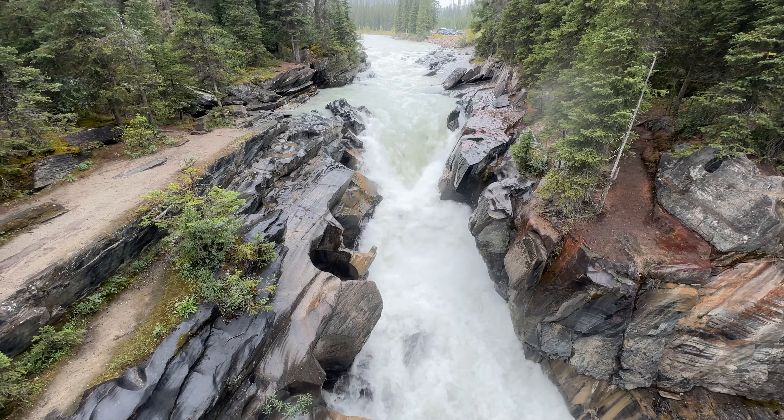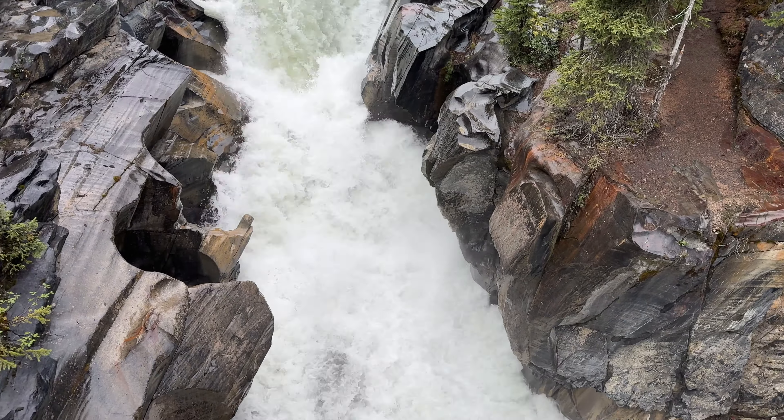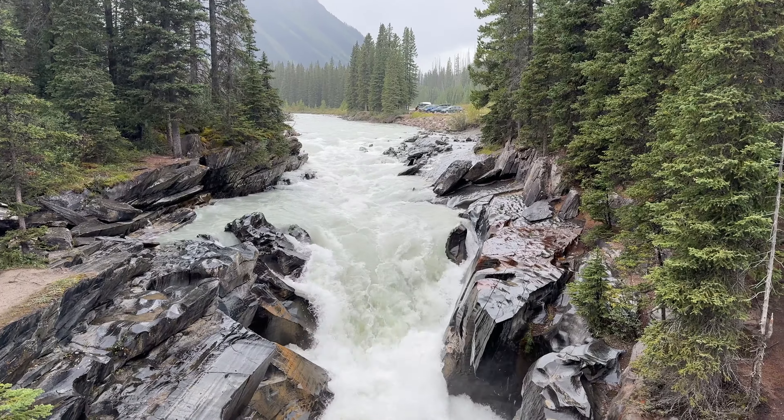After Paint Pots, be sure to fit in a quick stop at the Numa Falls rest area where you can enjoy beautiful views just steps from the parking lot.